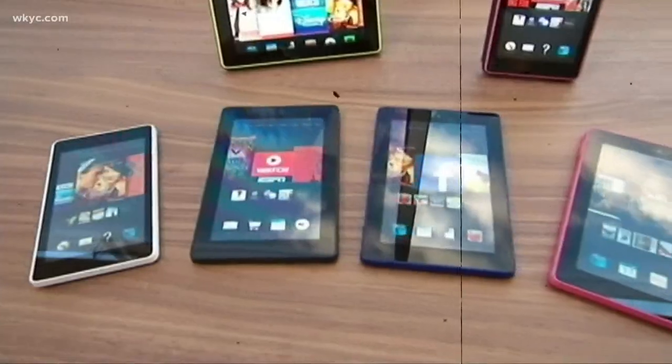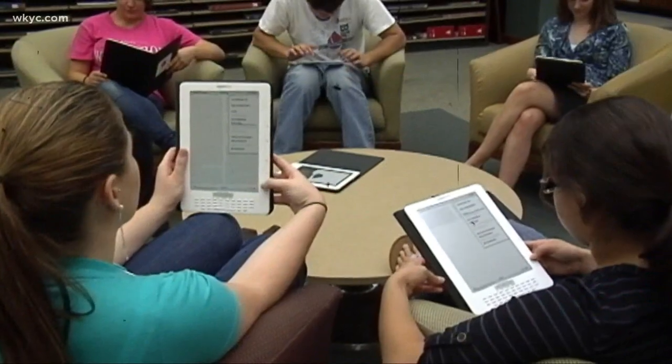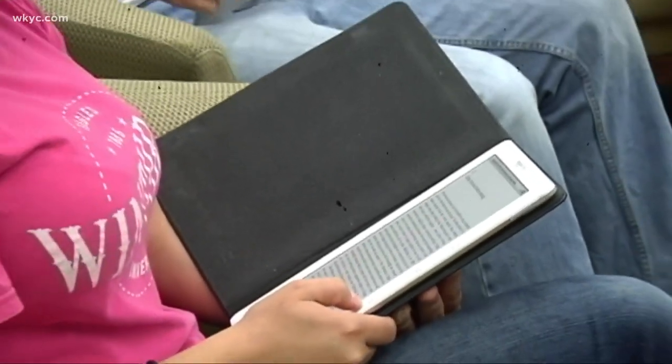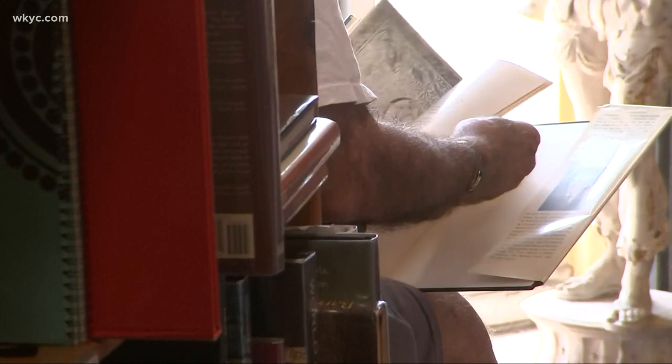According to some reports, the e-reader market revenue worldwide is expected to fall from $4.5 billion in 2020 to $2 billion in 2024. That's 50% of their market share lost in the span of four years. Still a pretty big chunk — $2 billion with a B.